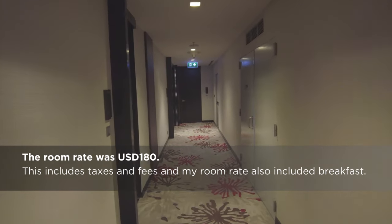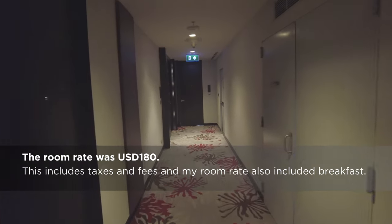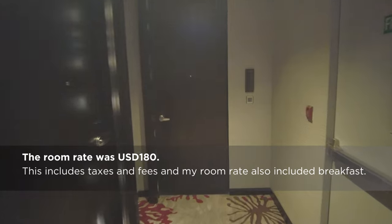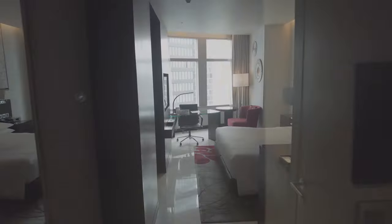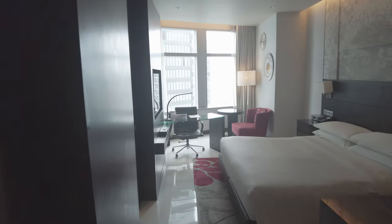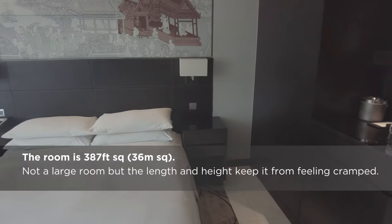I booked the entry-level guest room with a king bed. I was given a corner room, which I don't believe is technically an upgrade, but it does have a couple of features that the normal guest rooms don't. Welcome to room 903.